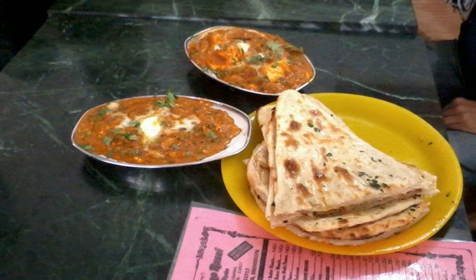Paneer is the word for cottage cheese, and shahi is the term for royal, in reference to the imperial court.